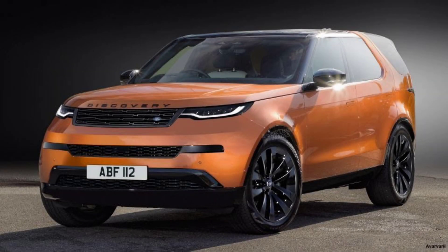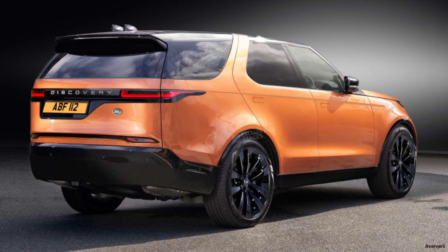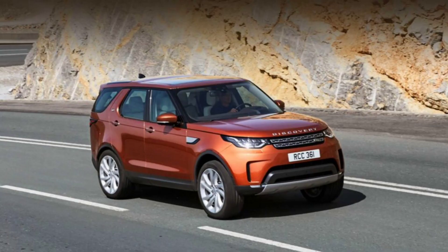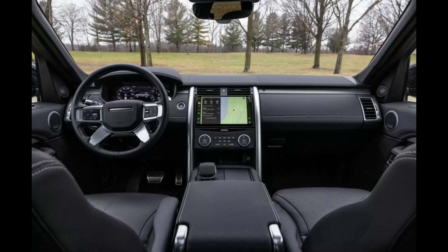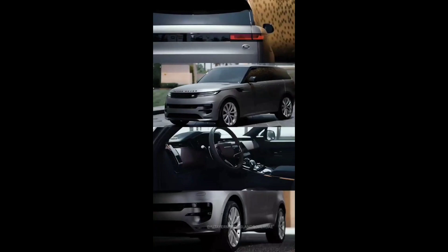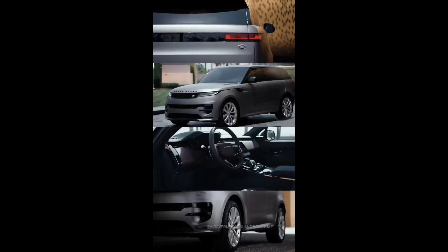Jaguar Land Rover is going to rethink the Discovery SUV. The model will become more technologically advanced, more luxurious, and more prestigious, and the price will be closer to the Range Rover. The model will receive a less utilitarian and more status-oriented design, and its main buyers will be, according to JLR's definition, discerning families.